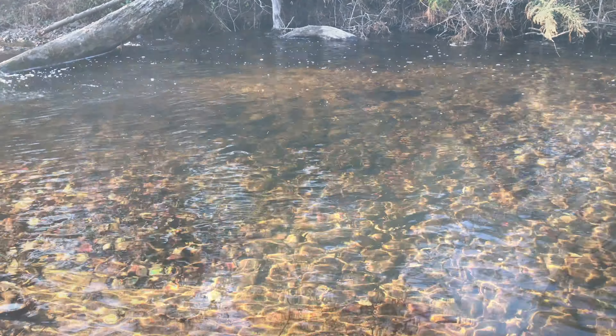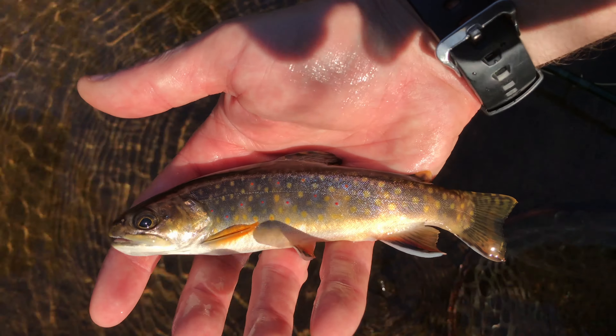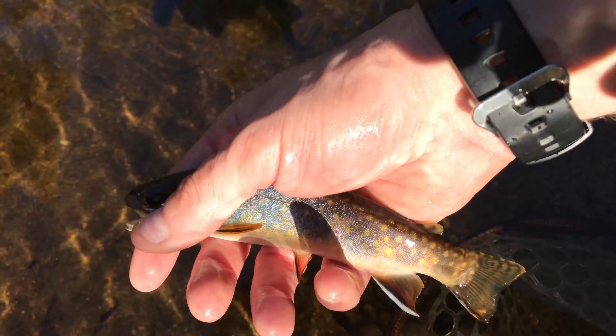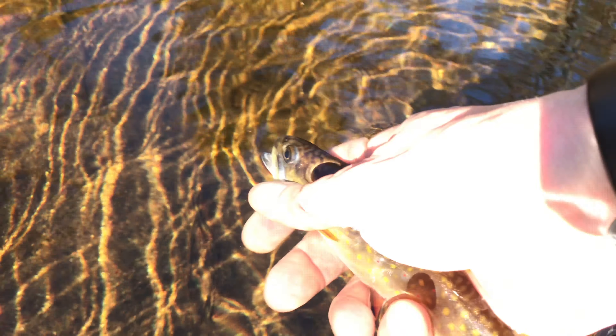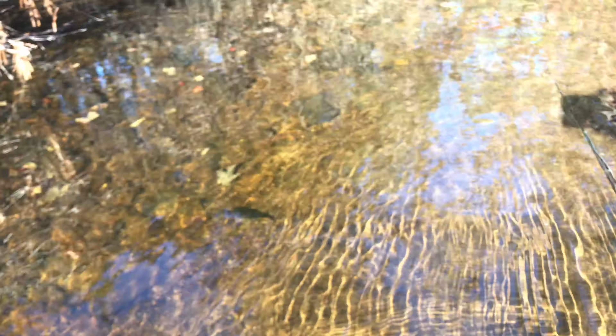Nice brooky guys. Beautiful fish. What a brook trout, guys. What a brook trout. Beautiful fish.